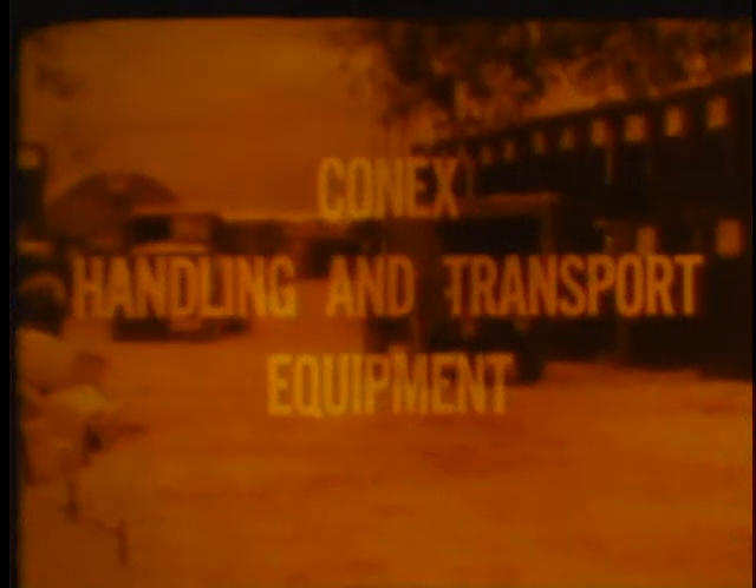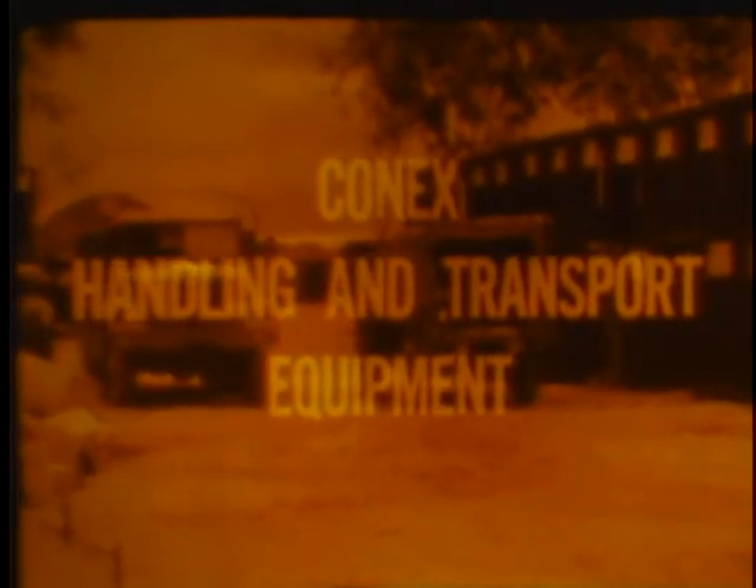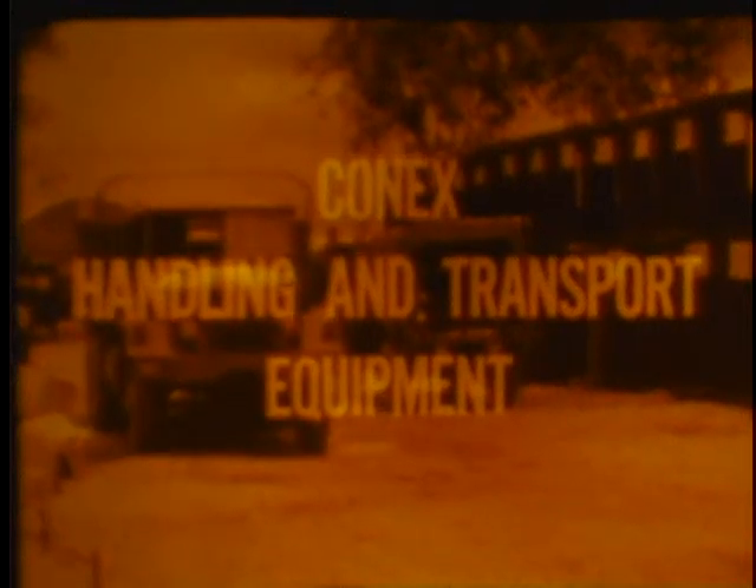The unprecedented use of Conex containers has led the Army to redesign and augment existing equipment to permit more efficient handling and transport of the container at all levels of logistical operations. Conex containers are proving to be the most practical answer to the tremendous problem of moving and storing supplies for Vietnam, where upwards of 40,000 of them are protecting valuable contents and speeding their delivery to troops in the field.